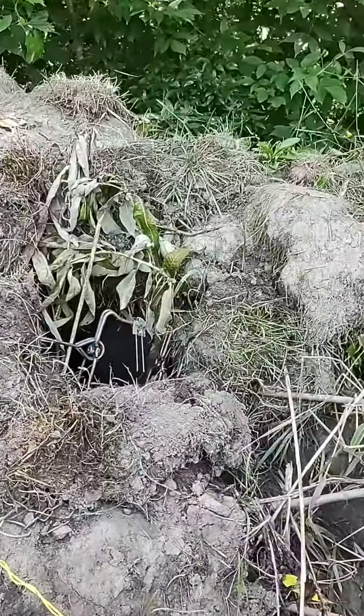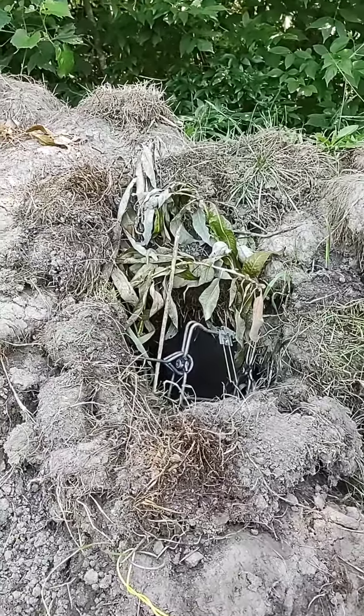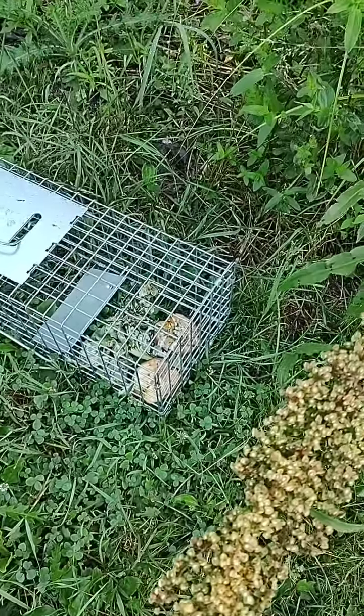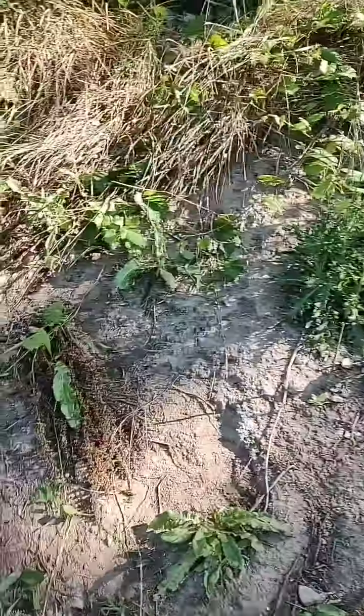Here I put a conibear trap. It didn't catch anything. I'm not sure that it can go over. I tried to put stuff around but so far it didn't work out. This is a live trap. It's been there for five days and nothing happens. I put apple and some cabbage in it. They obviously don't want to go inside.